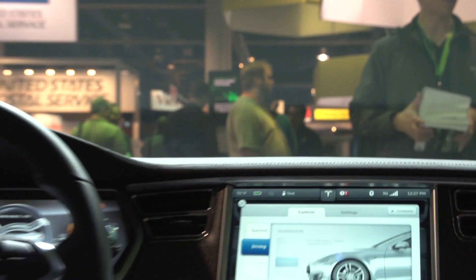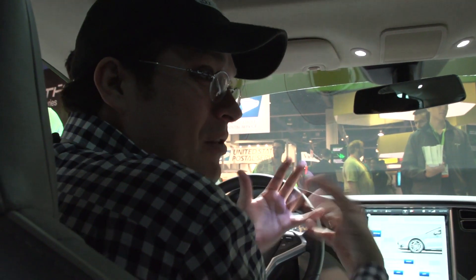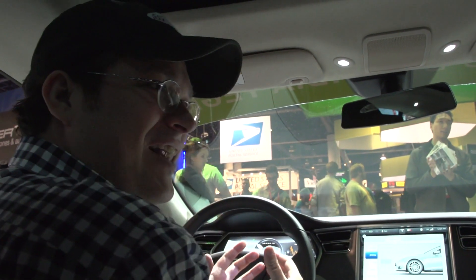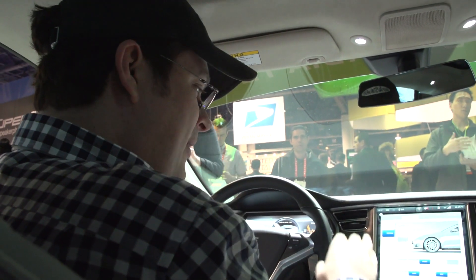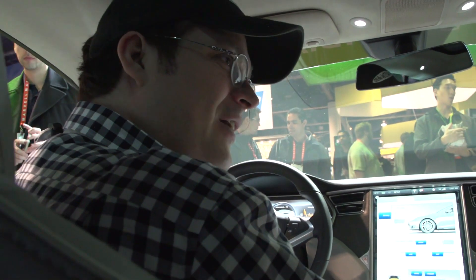It looks absolutely amazing and just shows how mobile technology is finally merging with the automotive industry. With a car like this, I always felt the car industry was a little behind and lacking the momentum that mobile was picking up. You've really squeezed it all in here — absolutely amazing.